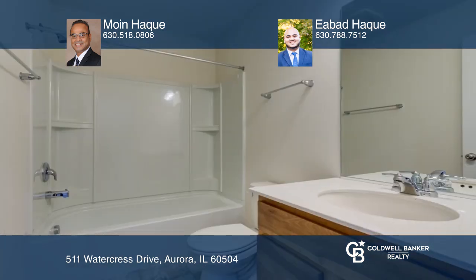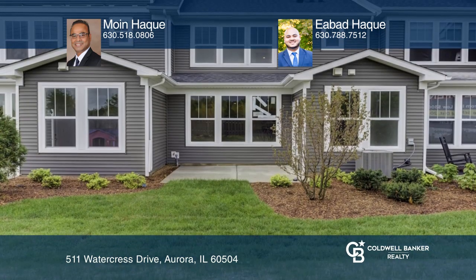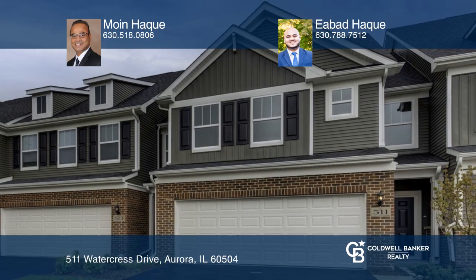The spacious foyer leads to your kitchen, eating area, and a great room that all flows together for easy entertaining. Check it out today with Moyn Hock and Ibad Hock.